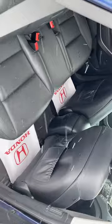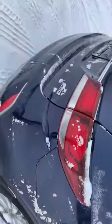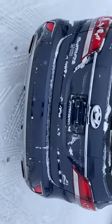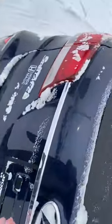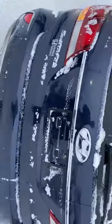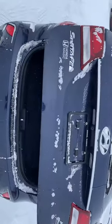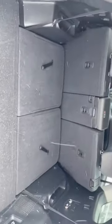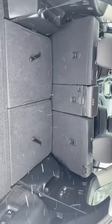Tons of passenger room in the back or cargo. You have the XL trim, it's an all-wheel drive. Power tailgate, and a great amount of cargo space in the back as well as three-way folding seats.